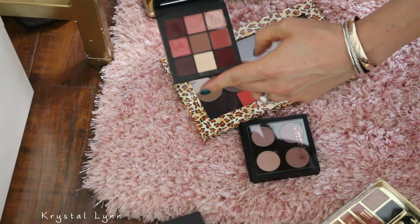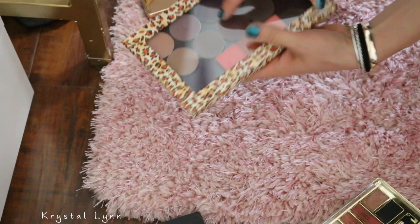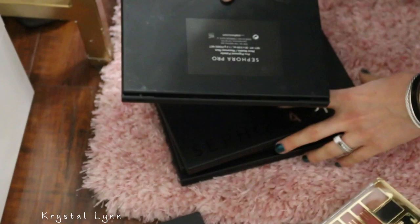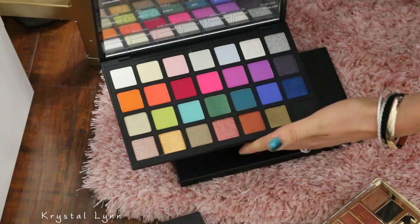Huda Beauty Mauve Obsessions — I'm going to keep. Anastasia singles — I made this and never used it. And I got some Stila and Inglot shadows in here — I'm going to keep. This is the four Pro Palettes I'm keeping — New Nudes, Cool, Editorial, and Warm. The Editorial one is a little vivid for me but I'm going to keep it for now.